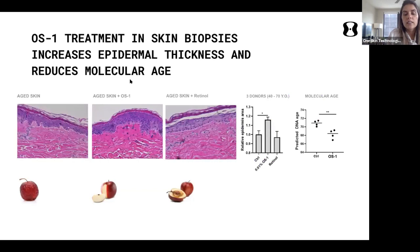In topical treatment on real human skin explants, treating the skin with a cream containing the peptide shows an increase in epidermal thickness. With retinol, we don't see this effect — instead we see the upper layers coming off in a peeling effect. When we measure biological age, we see a significant decrease — around three years — after just five days of treatment.